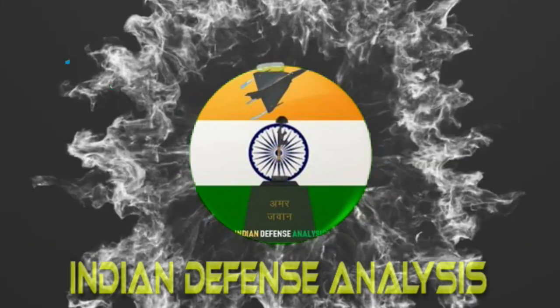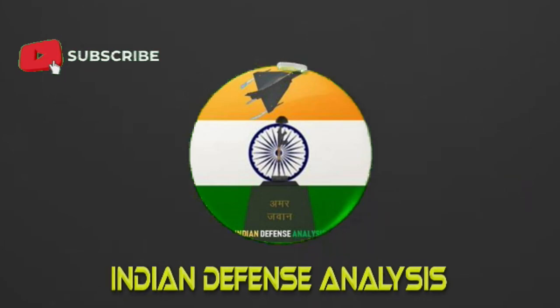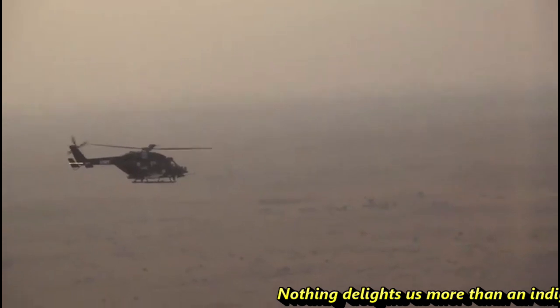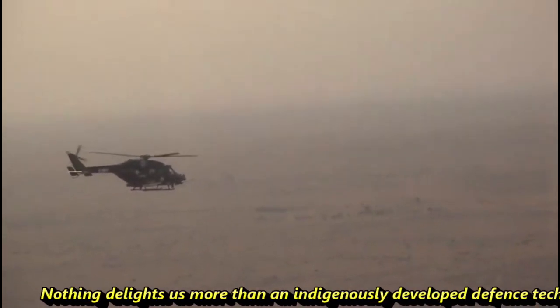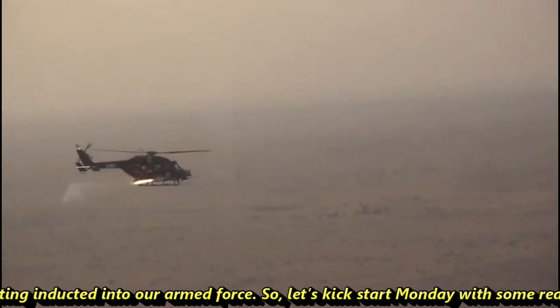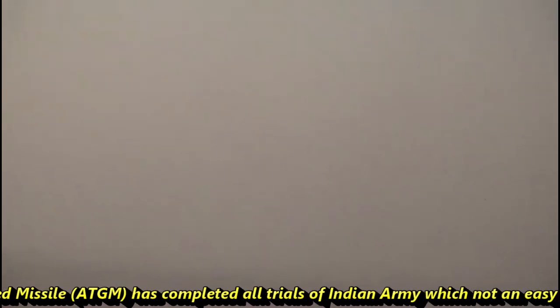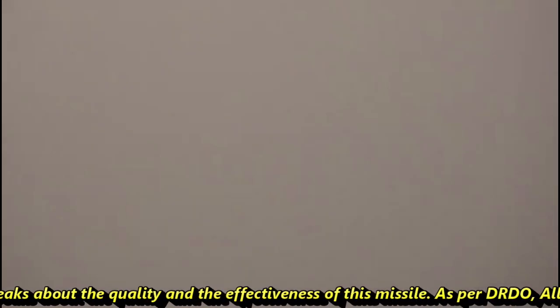Hello and welcome back to Indian Defense Analysis, where we bring to you all the latest developments happening in the defense sector. Nothing delights us more than an indigenously developed defense tech getting inducted into our armed forces. So let's kick start Monday with some really good news.